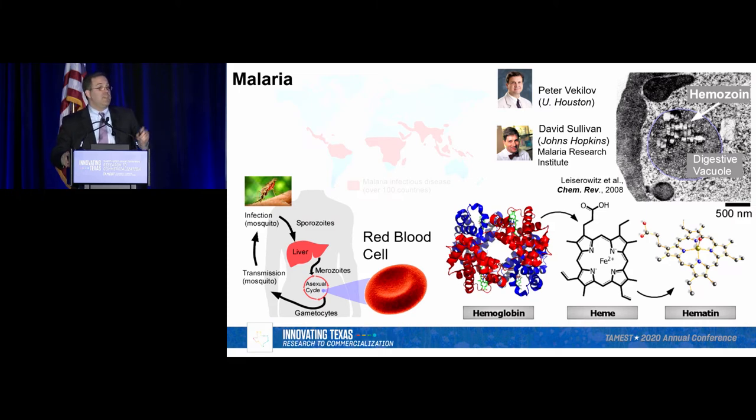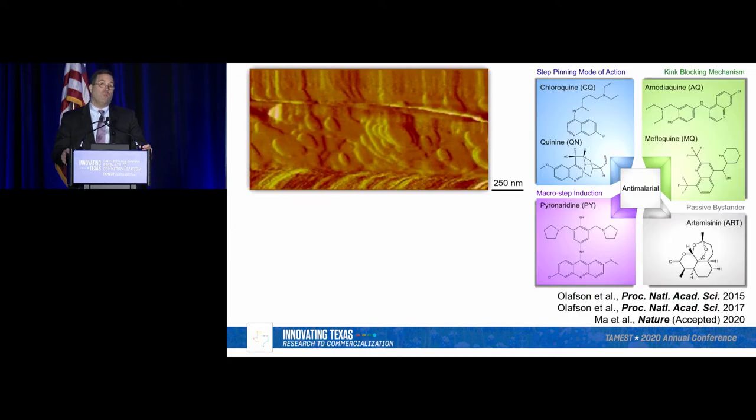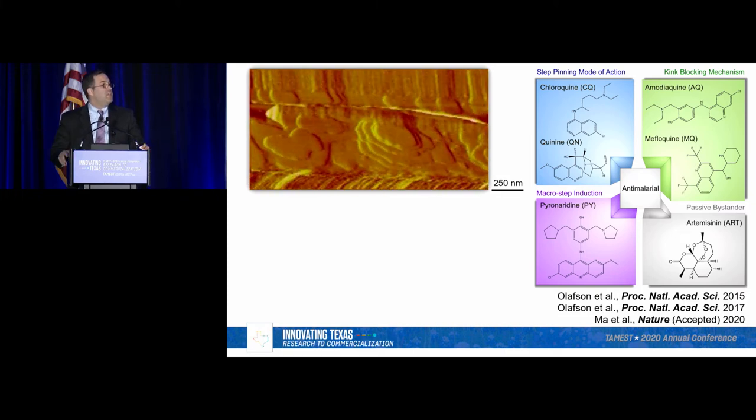Ironically, heme is toxic to the parasite, and you might think that releasing this toxin would simply kill it — but biology is smart. They form innocuous crystals, as seen in this electron micrograph of the digestive vacuole, so the toxin is nicely tucked away. The question had been: do anti-malarial drugs work by blocking crystal growth, as I showed for kidney stones? If they slow it down, the toxin builds up and can kill the parasite. Making these crystals is non-trivial — it took two to three years because the environment in the digestive vacuole is complex, involving both lipids and an aqueous phase.